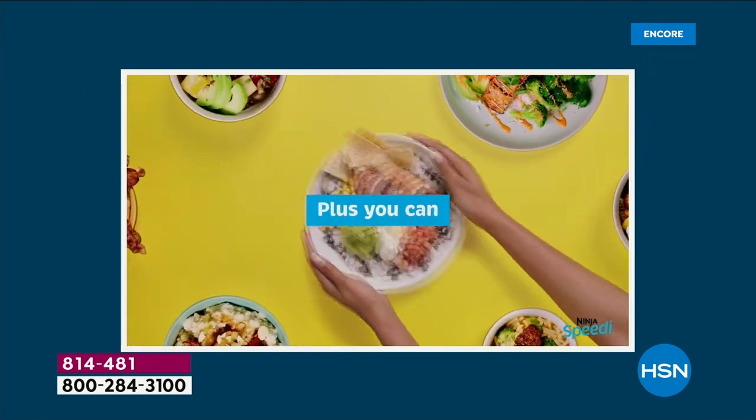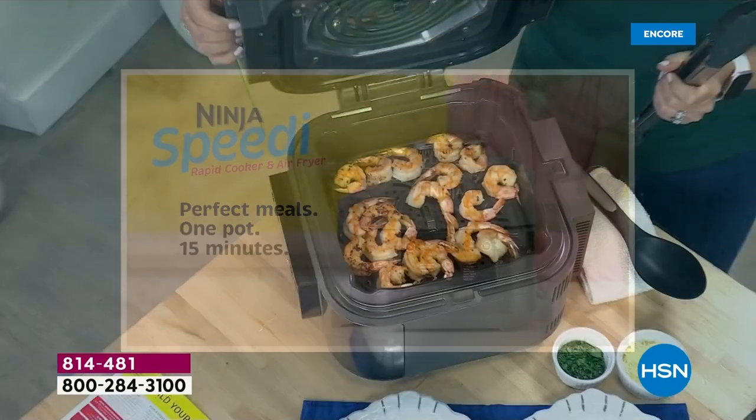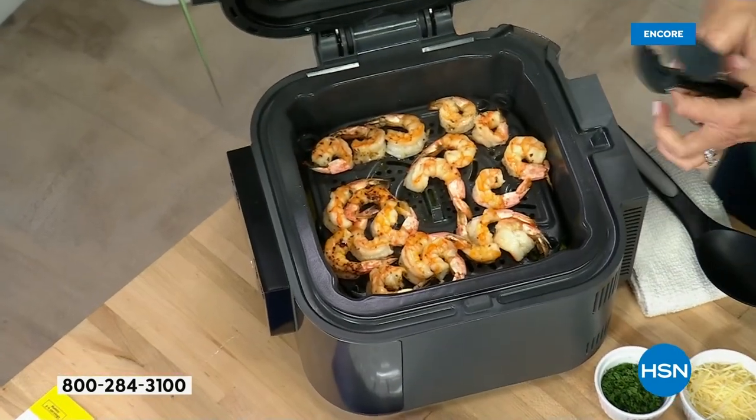What you're going to see tonight is going to blow your mind. Do you want pasta with grilled chicken? You can do that. Do you want rice and beans with a beautiful grilled shrimp? You can do that.